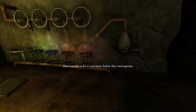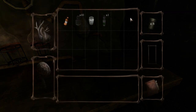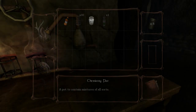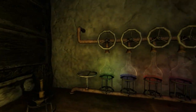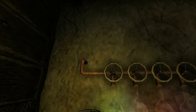There needs to be a container below the contraption. Did we pick one up? Oh, a chemistry pot! There we go — oh, I've got to do it again now. I forgot to put my pot down.